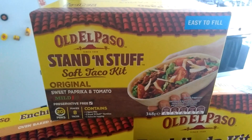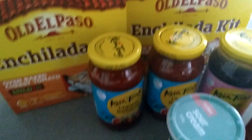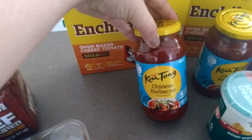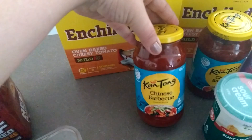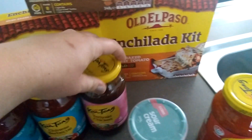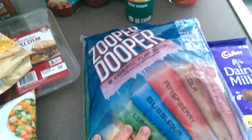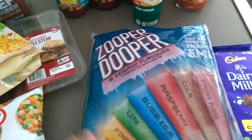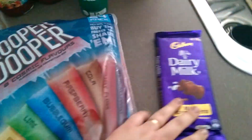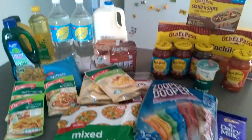We have two packets of the creamy bacon Cabanera pasta sauces, the Stand and Stuff taco mix pack kit, and two enchilada kits — these were on special at Woolworths this week, half price. We've also got two Chinese barbecue, teriyaki chicken, and pineapple sweet and sour sauces. Picked up a sour cream too — kids' favourite.